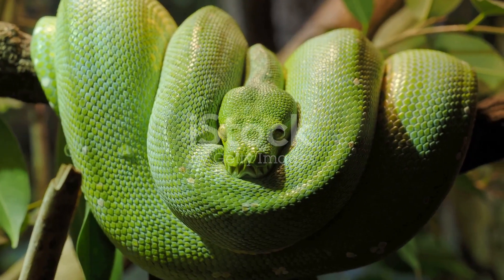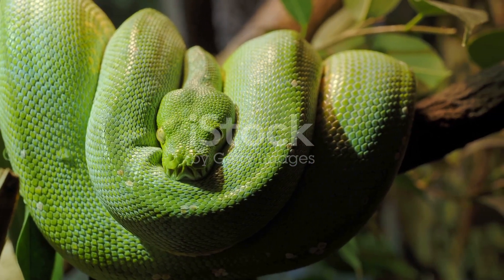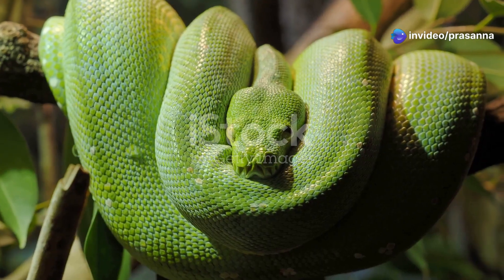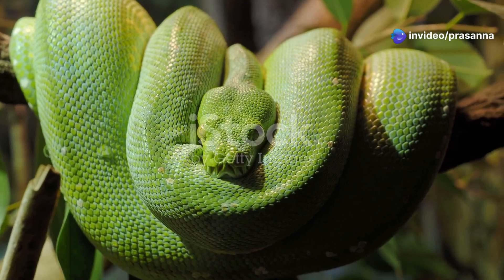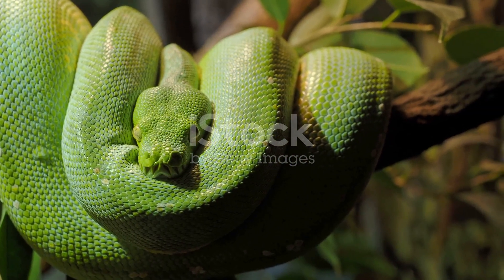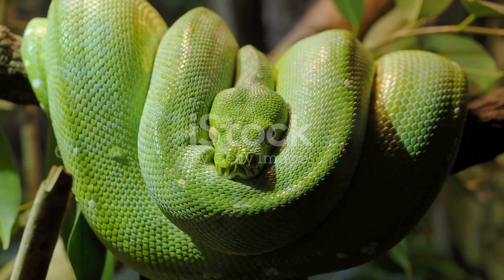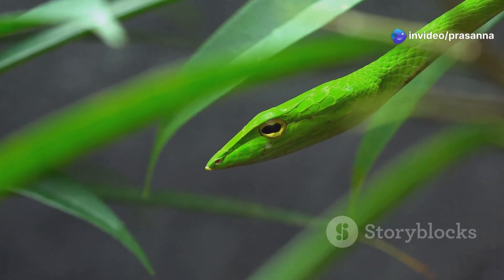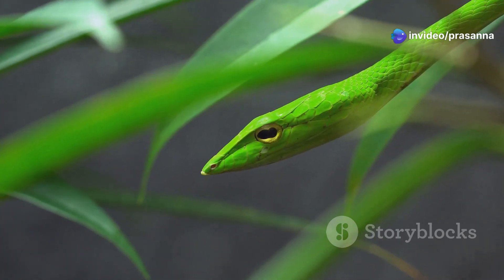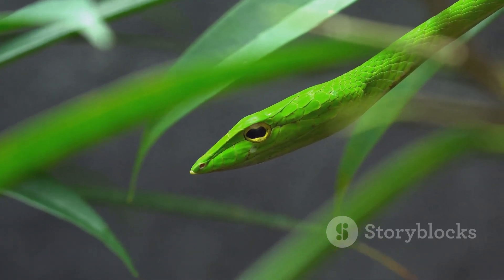As we pushed through a tangle of vines, I spotted it — a flash of emerald green coiled perfectly on a branch, its eyes like molten gold. The sight was breathtaking, a perfect blend of colour and form that seemed almost unreal. The green tree python, with its vibrant scales and piercing gaze, was a testament to the wonders of evolution. It remained motionless, perfectly camouflaged against the foliage — a master of disguise in its natural habitat.